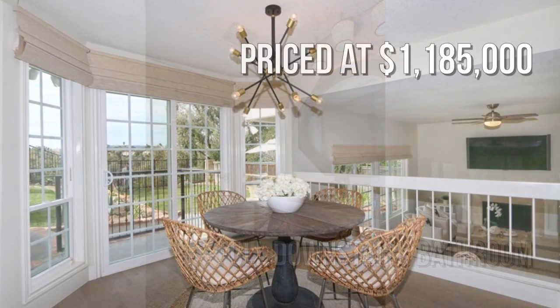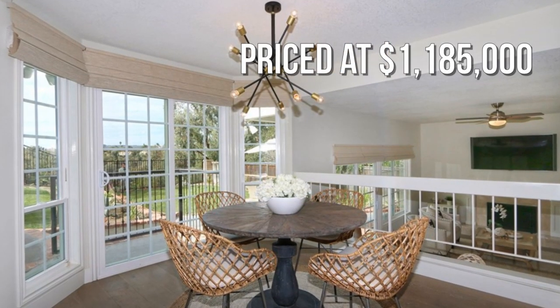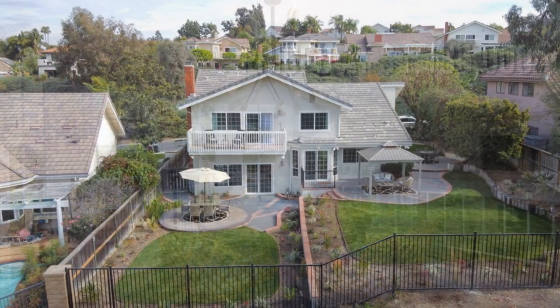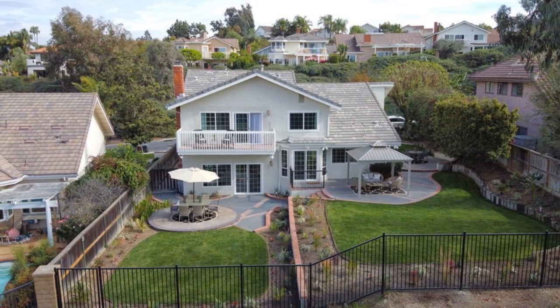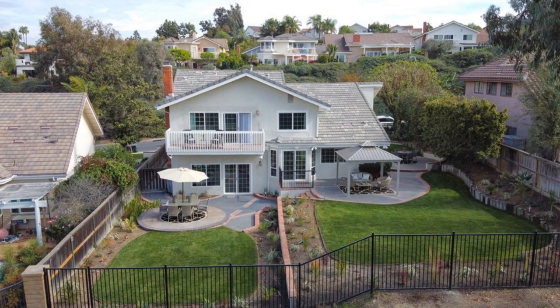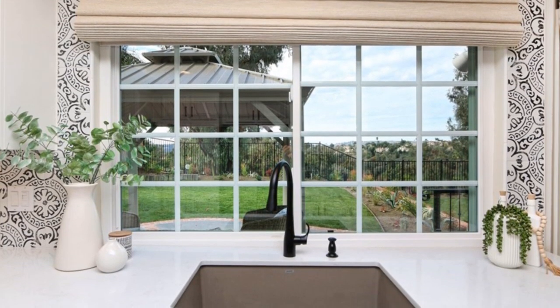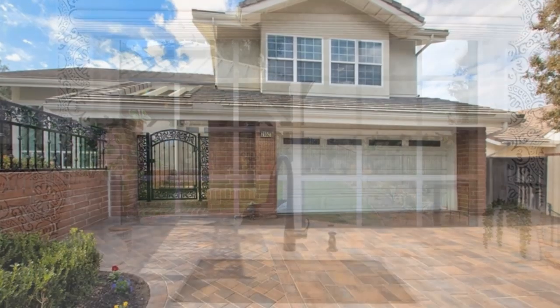This property is currently listed for under $1.2 million, close to shopping and transportation, and offers great curb appeal.